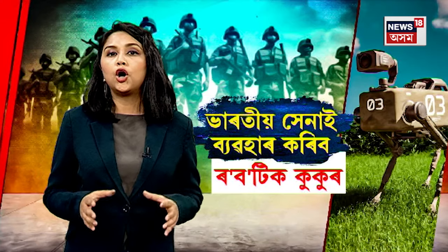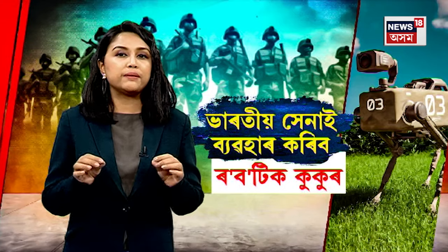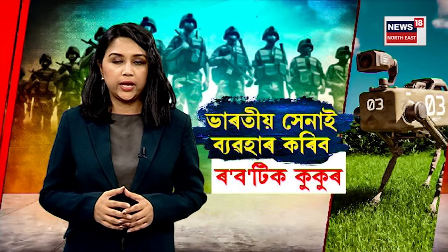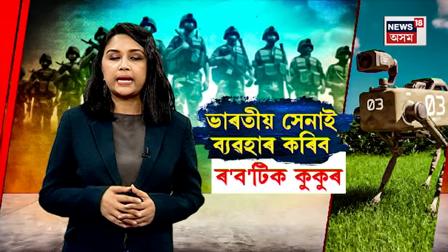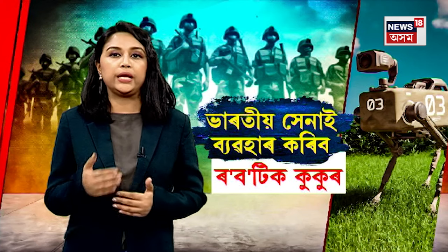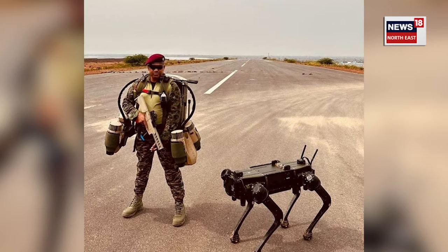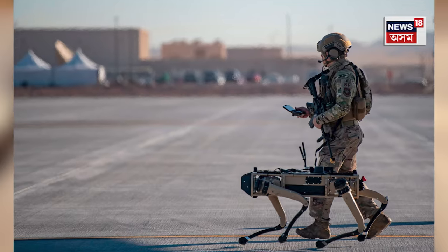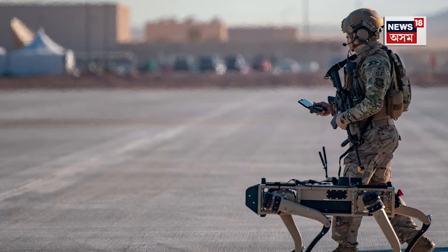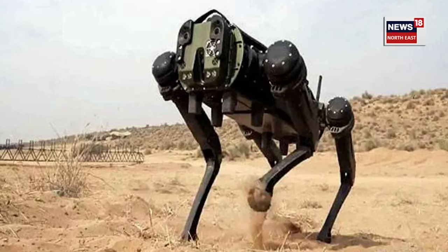In September, the army was in the US and the first robotic mule dog was ordered in the US. The order was placed in the US under an emergency procurement scheme. This is the first scheme, and there are other schemes as well.